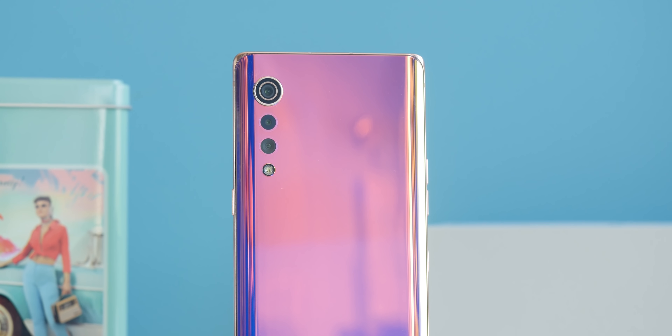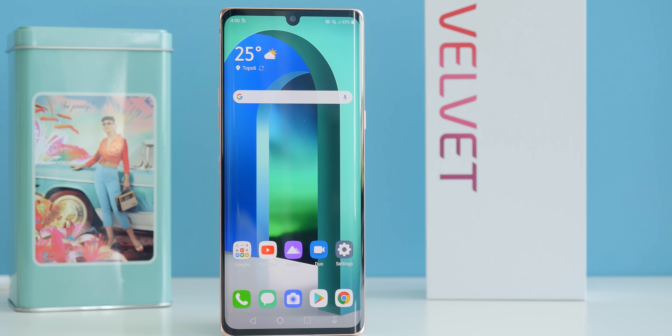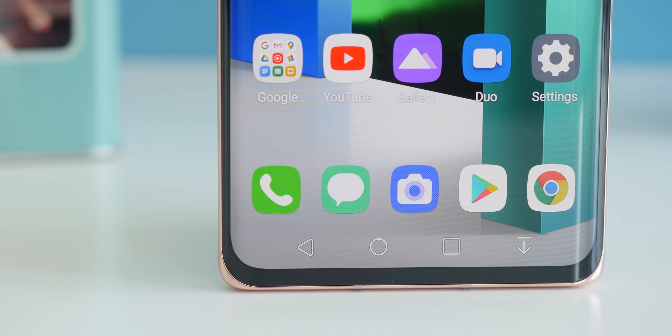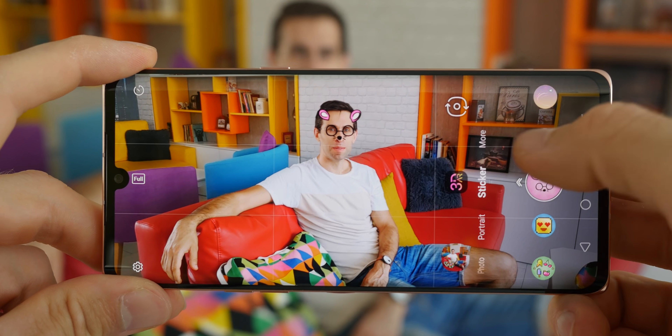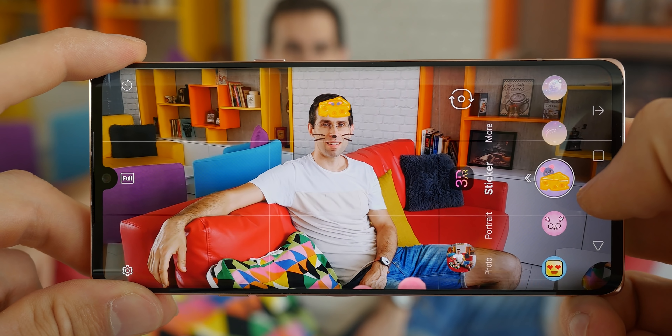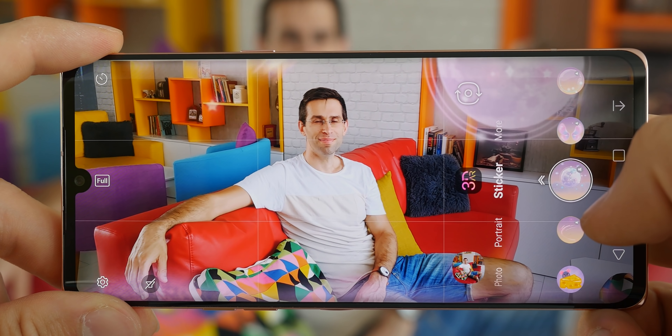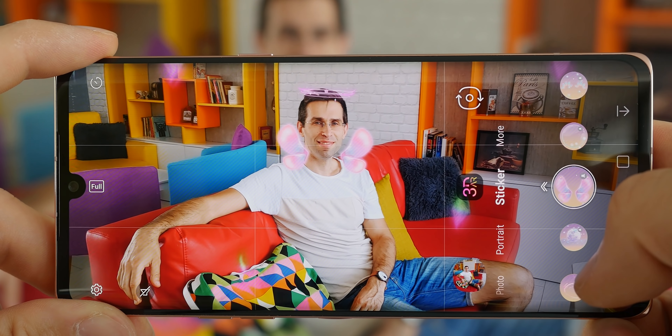This is the LG Velvet, a fashionable new smartphone that is all about the looks, and it also marks the beginning of a new strategy from LG. Instead of having boring and confusing names like LG G or LG V, the company now wishes to move forward with more enticing devices with catchy names and catchy looks. And judging by those stickers in the camera app, it's definitely not tailor-made for tough guys, unless you want to see them with bunny ears and heart emoji.